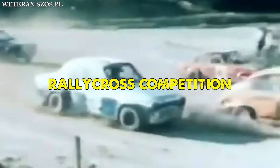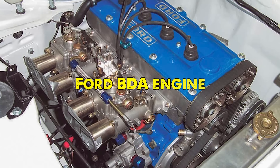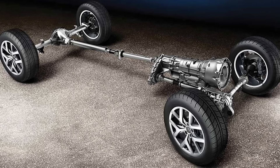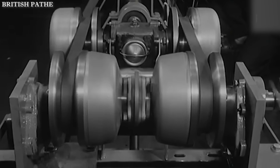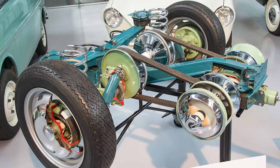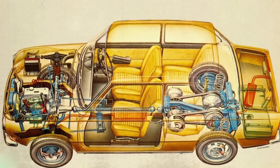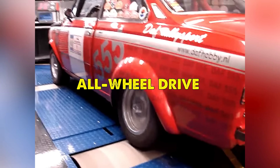But the most fascinating chapter in the DAF 555 story came when it transitioned to rallycross competition. The car underwent a remarkable transformation, receiving a Ford BDA engine that produced over 200 horsepower. The most innovative feature was the development of a unique four-wheel drive system that worked in conjunction with the variomatic transmission. The drive belts were positioned inside the driver's compartment, with separate belts connecting to the front and rear differentials, allowing drivers to switch between front-wheel drive, rear-wheel drive, or all-wheel drive depending on track conditions.